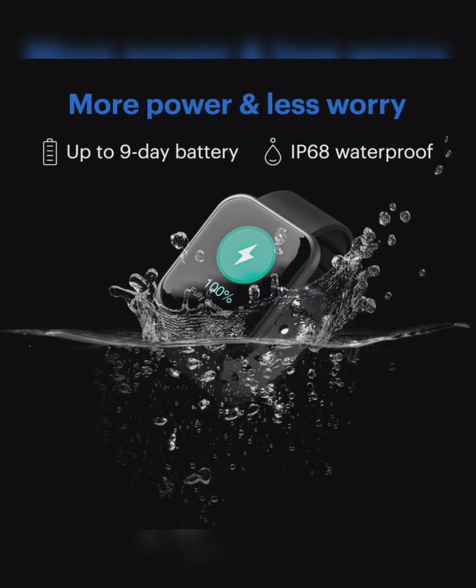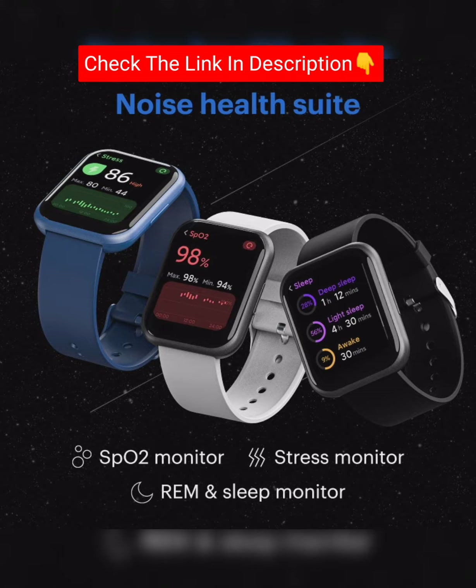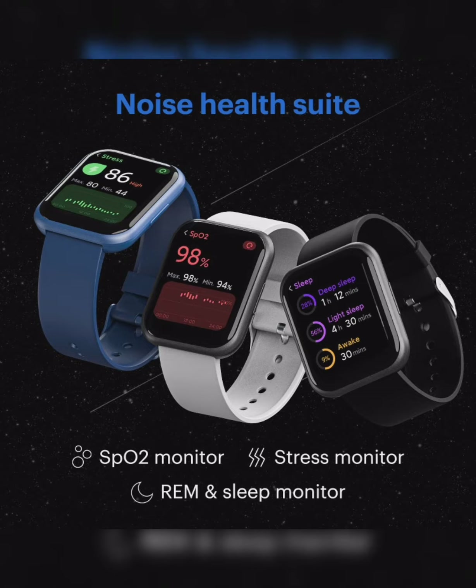Up to 9 day battery, IP68 waterproof, SPO2 monitor, stress monitor, sleep monitor, and heart rate monitor.